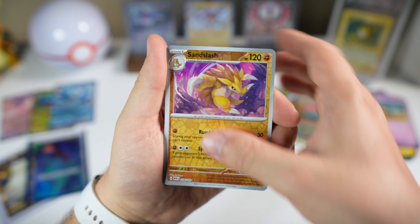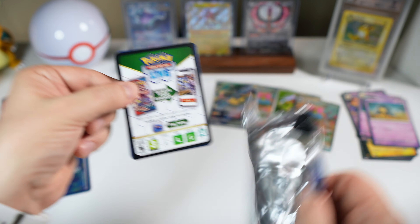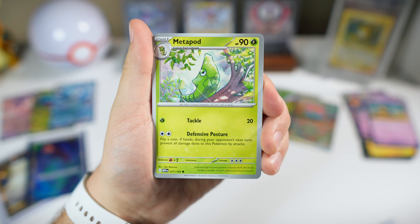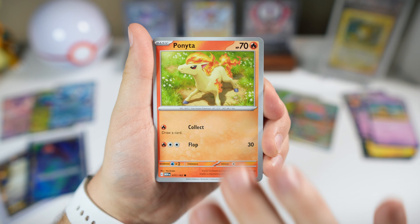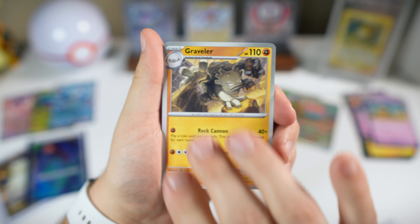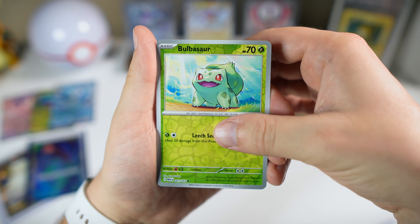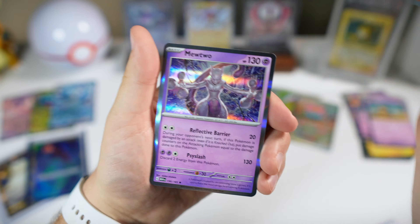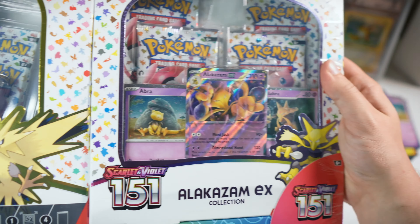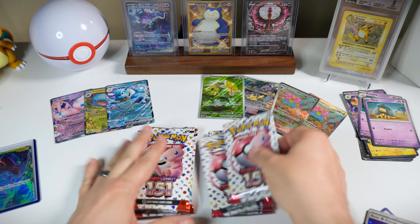Not expecting anything else here. Our last pack of this bundle — if we pull the Charizard or Blastoise, I am done. I mean, I should be content — look what we got, this is crazy. Reverse holo Voltorb and a holo Mewtwo. All right guys, I just can't resist — we'll make this real fast. We probably should quit while we're ahead.